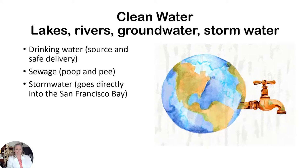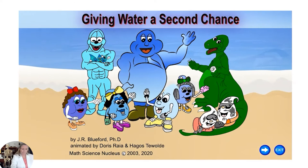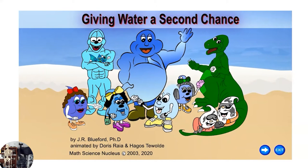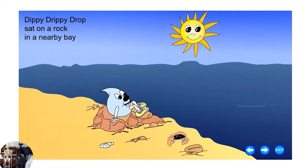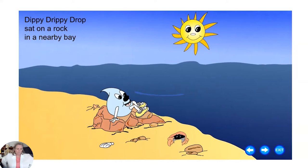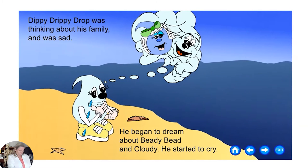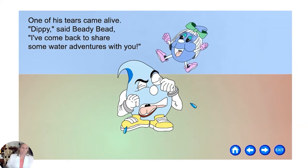Here's a story called 'Giving Water a Second Chance,' written by Joyce Bluford, illustrated by Augustine Salgado, and animated by Doris Rea and Hagos Tavolte. It's about how water can be dirty and then get cleaned. 'Dippy Drippy Drop sat on a rock in a nearby bay.' Notice that water exists in two forms on Earth: fresh water and the majority as marine or salty water. Dippy was thinking about his family and was sad, dreaming about Beady Bead and Cloudy.